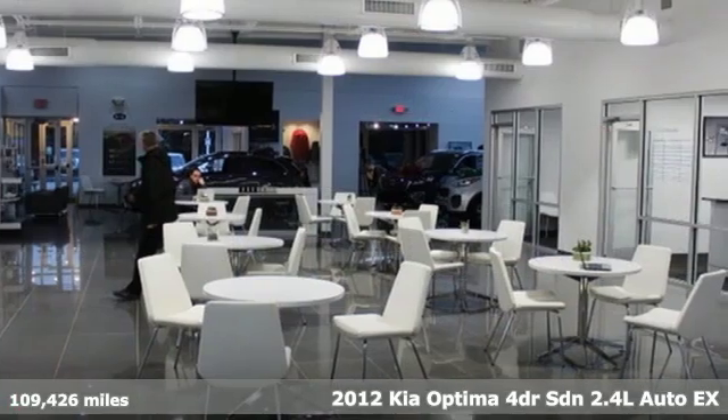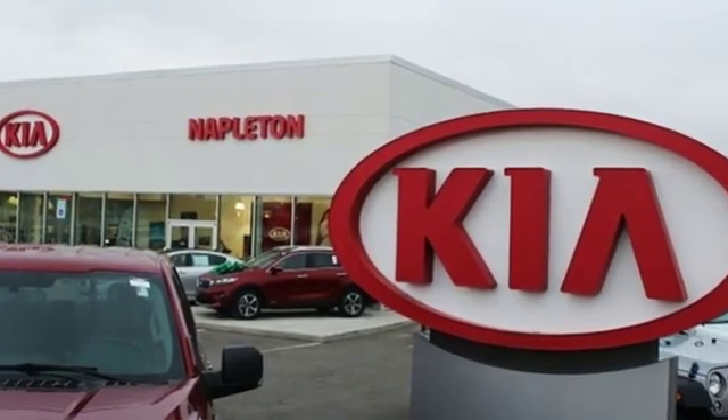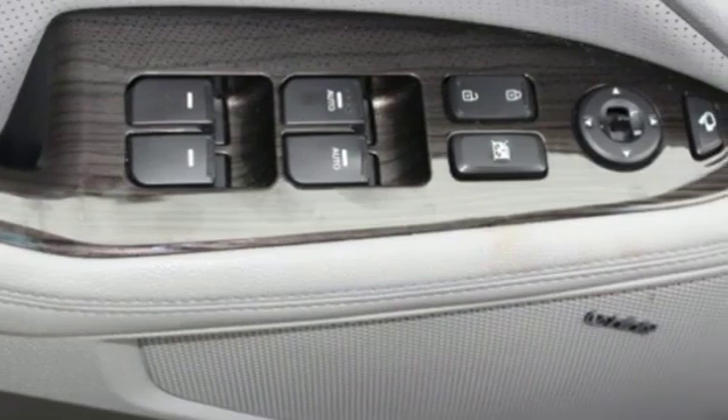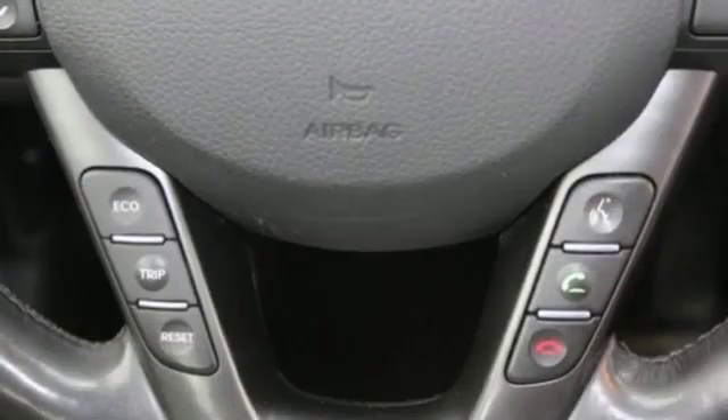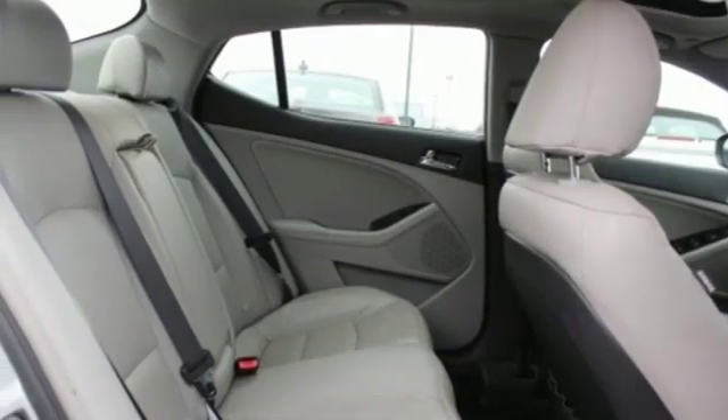It boasts an impressive list of features, like these: external memory control, power heated mirrors, heated and ventilated leather bucket seats, auto dimming rear view mirror, doors and push button start proximity key, dual zone climate control.